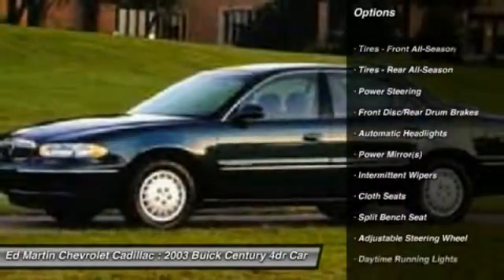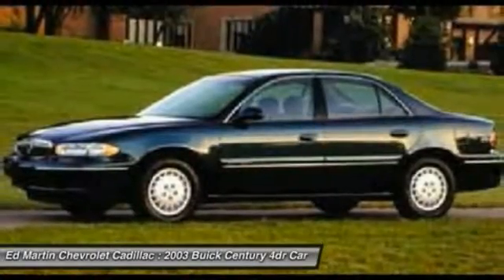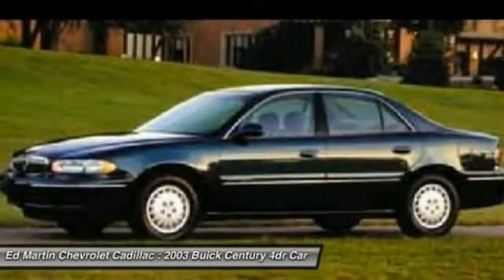Keyless entry, adjustable steering wheel, power steering, driver airbag, AM-FM stereo radio, FWD, rear defrost, power door locks, passenger airbag, power windows.